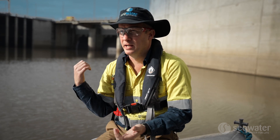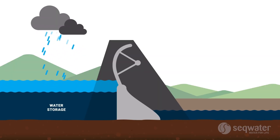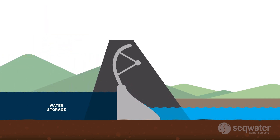In contrast, we have a gated dam like Wivenhoe, where the spillway is controlled by gates. As the water rises, we have the ability to store more water and then make controlled releases depending on that flood event.